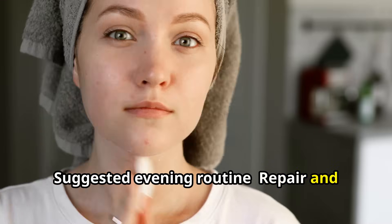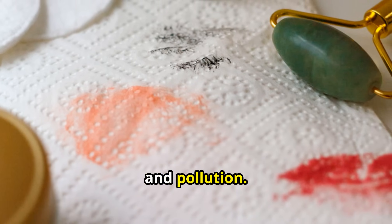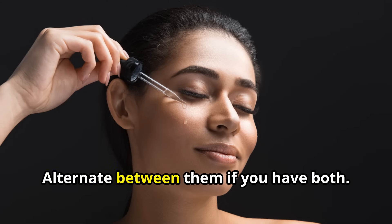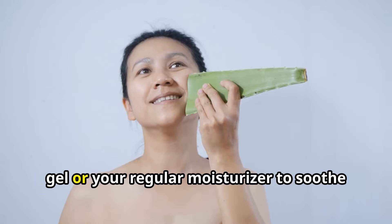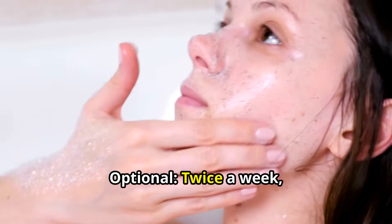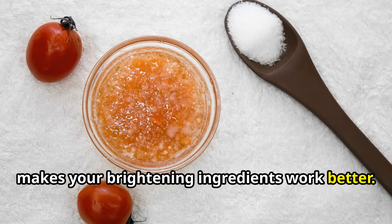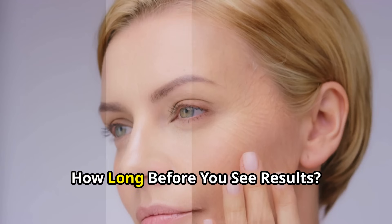Suggested Evening Routine — Repair and Fade: Number 1: Cleanse again to wash off the day, especially sunscreen, dirt, and pollution. Number 2: Apply a licorice root or green tea serum — these calming, pigment-reducing ingredients work best overnight when your skin is resting. Alternate between them if you have both. Number 3: Use aloe vera gel or your regular moisturizer to soothe your skin and keep it hydrated through the night. Optional — twice a week, try using a gentle exfoliant like lactic acid or mandelic acid. This helps remove dead skin cells and makes your brightening ingredients work better. But don't overdo it — too much exfoliation will make things worse.